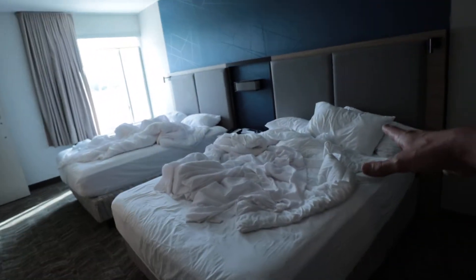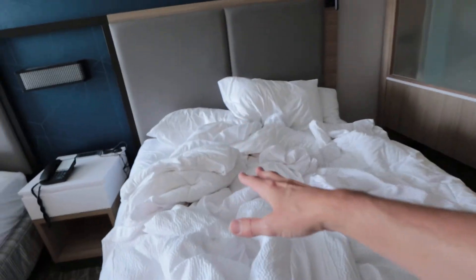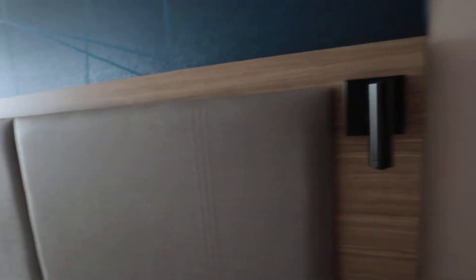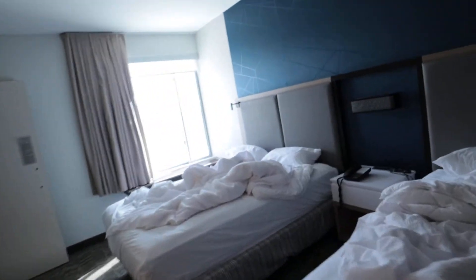Coming over to here this is the sleeping area. We have the double queen right here. Got a great night's sleep on this bed. Once I actually fell asleep — for some reason I was having trouble falling asleep. But you do have a nice headboard right here, kind of this modern looking light brown tannish look to it. You also have some pinpoint lights right here so if you like to do some reading at night you can do that. This also has some privacy glass right here for the work area, so if you did want to close that you can. My daughter slept on this bed right here and she told me she got a great comfortable night's sleep as well.